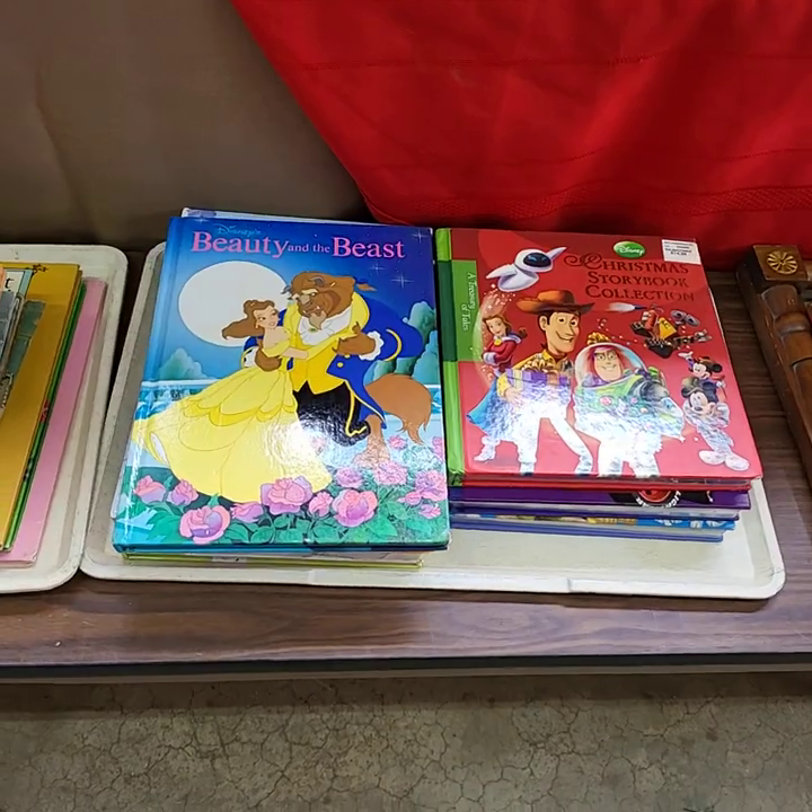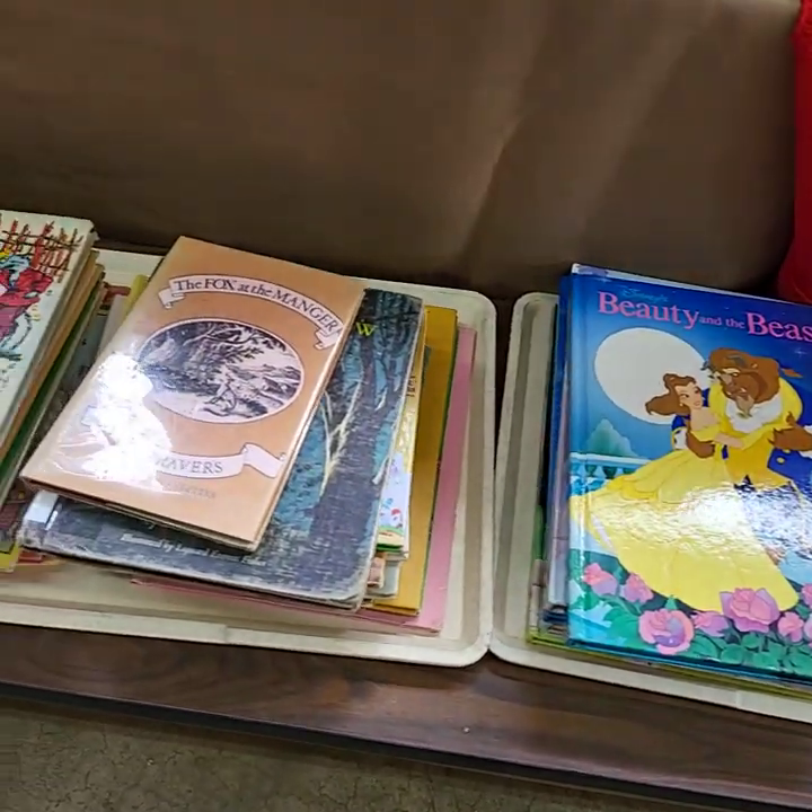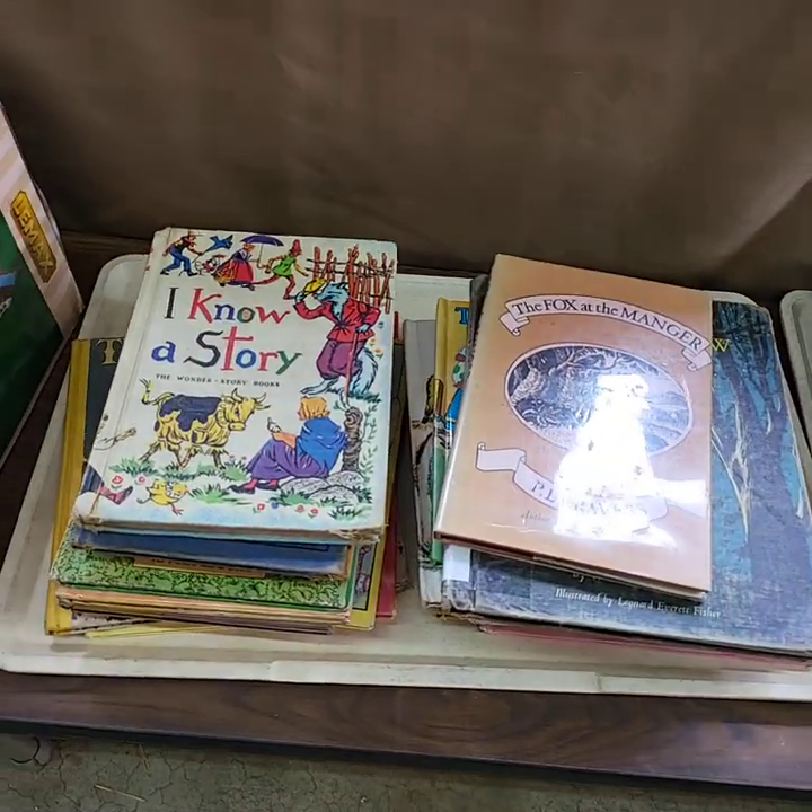Children's books today. Folks, if it's on a tray, it'll be sold as a tray full, unless otherwise noted.